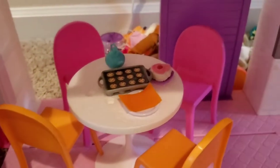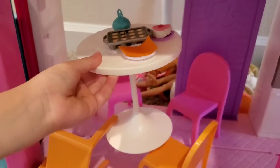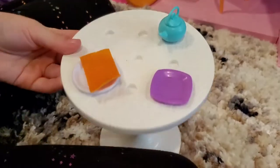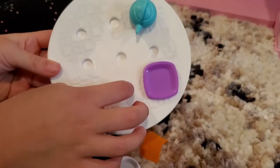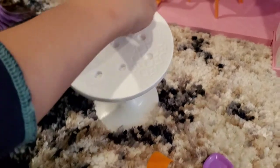And let me show you the table where they can eat. Everything is removable - they have these little spots that they can connect in, like this. Plates were included. I have more plates over there.